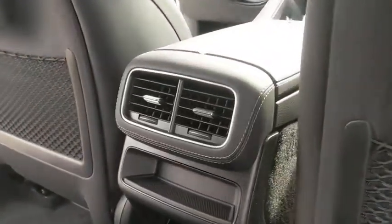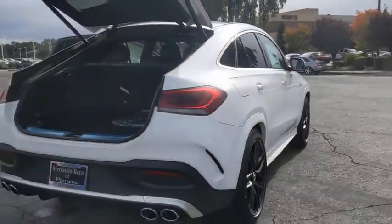Bluetooth, leather-wrapped steering wheel, adjustable steering wheel, power steering, cruise control, auto-dimming rearview mirror, aluminum wheels, floor mats. Come see the car for yourself.